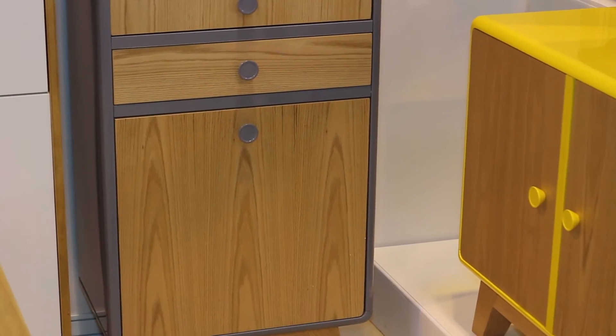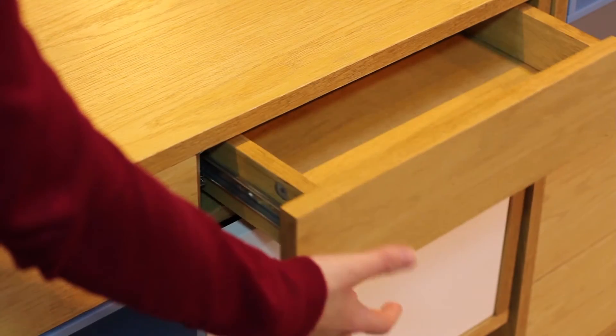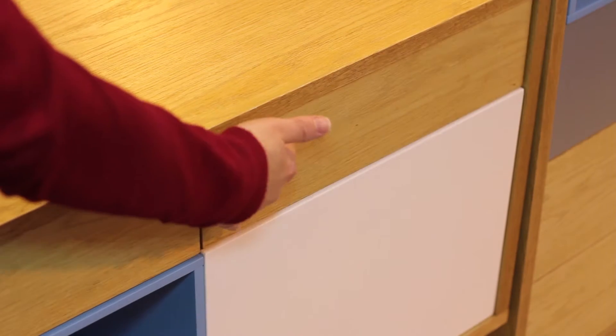There are bigger pieces which can stand as focal points in a room, functional stuff with lovely soft-closing drawers. Another range we have, called the Abbey, has closing drawers which, if tilted, do not slide open — just small features that, when you're touching and feeling, make you feel you've got something really special in your hand.